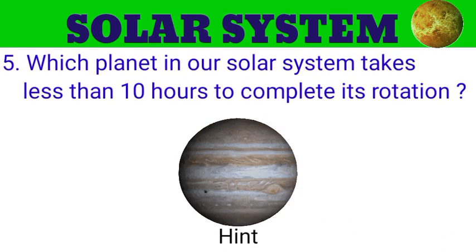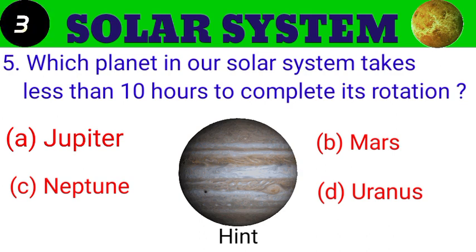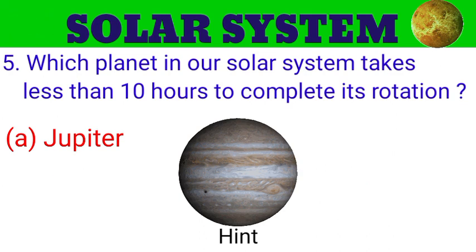Question number 5. Which planet in our solar system takes less than 10 hours to complete its rotation? The options are A. Jupiter, B. Mars, C. Neptune, D. Uranus. And the answer is Jupiter.